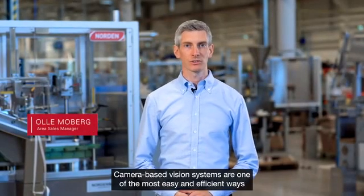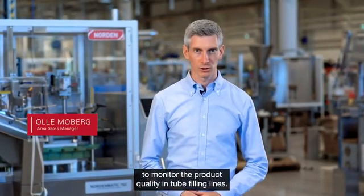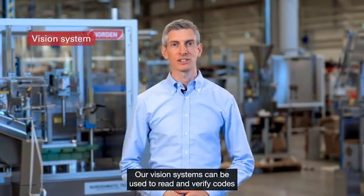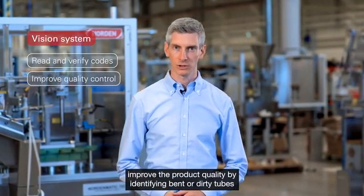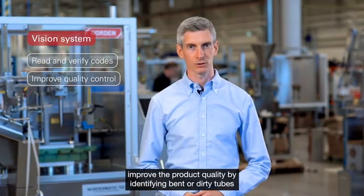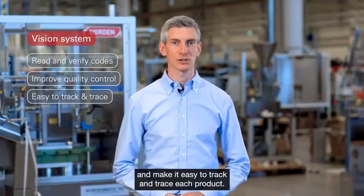Camera-based vision systems are one of the most easy and efficient ways to monitor product quality in tube filling lines. Our vision systems can be used to read and verify codes, improve product quality by identifying dented or dirty tubes, and make it easy to track and trace each product.